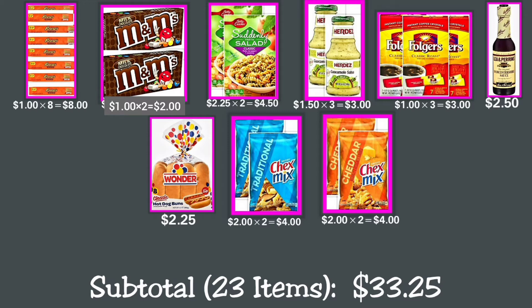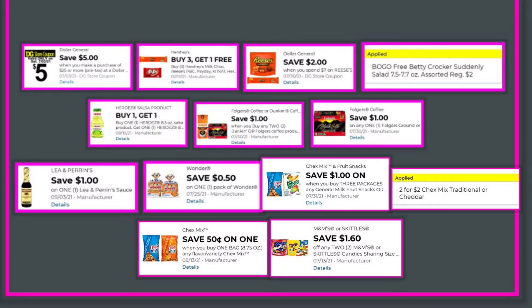For Deal 2, the coupons to be used are: the $5 off $25 Dollar General store coupon; save $2 when you spend $7 on Reese's; a buy-three-get-one-free coupon on Reese's chocolate; a buy-one-get-one-free coupon on Herdez salsa; save $1 when you buy two Folgers coffee; and $1 off one Folgers ground coffee.